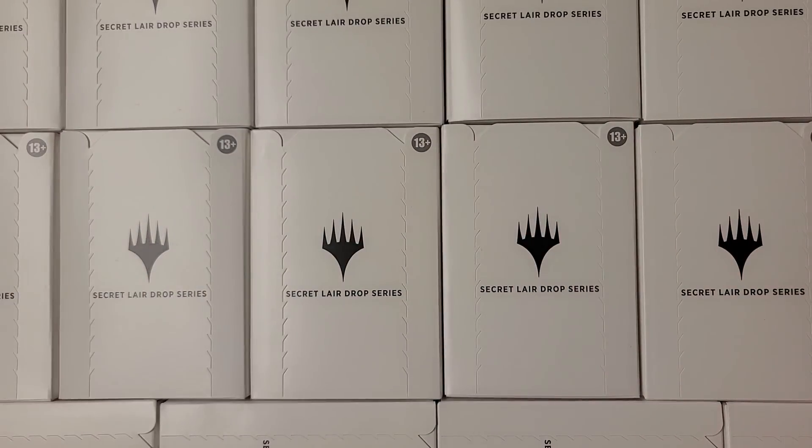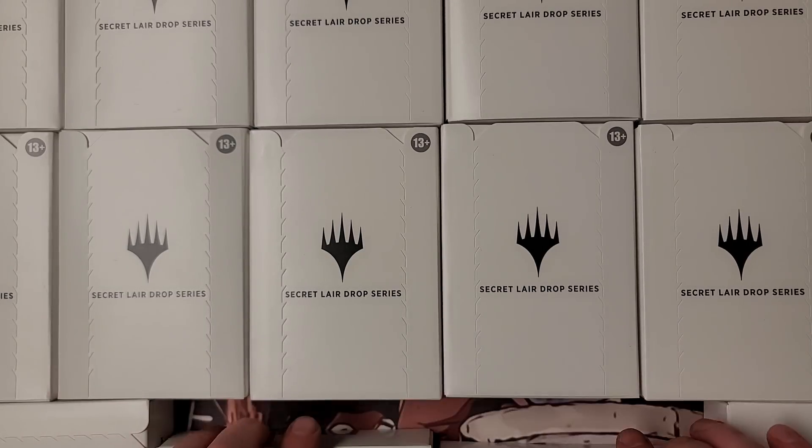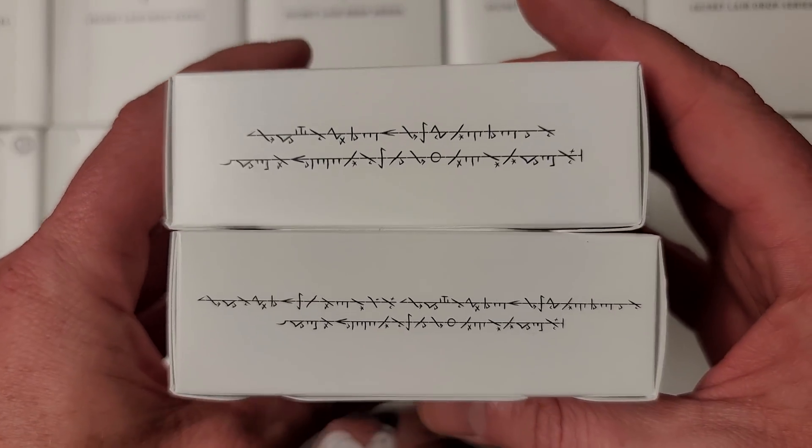Opening mass amounts of Secret Lair in search of the serial numbered-to-100 exclusive five thousand dollar card. Isn't that crazy? Thanks for tuning in guys, Joey Moss, BadBoy MTG or BadBoy Gaming — yeah we went back to that.